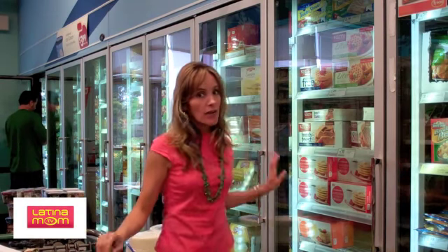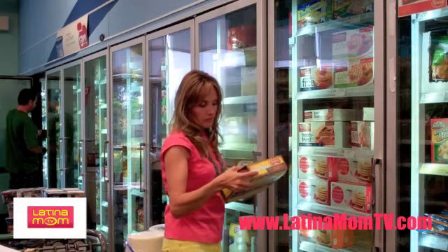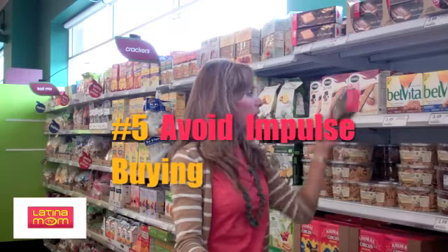While walking through the aisles, try not to examine things you don't really need. To avoid impulse buying, try not to go to the supermarket on an empty stomach or in a hurry, because you won't shop wisely.